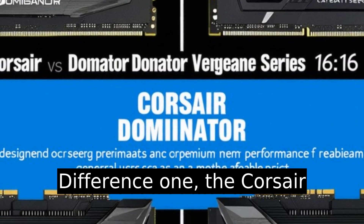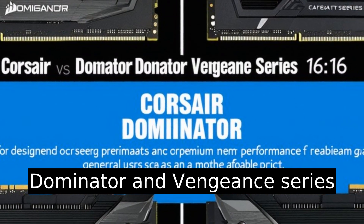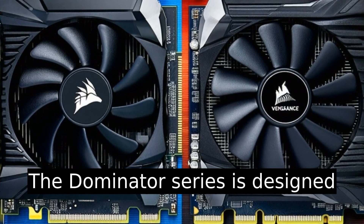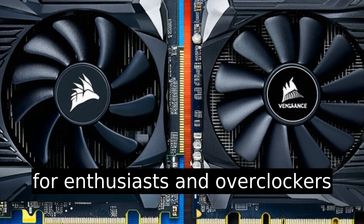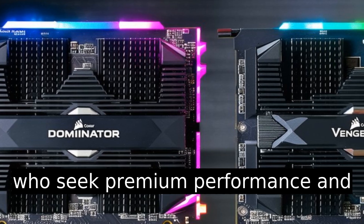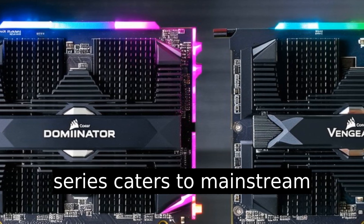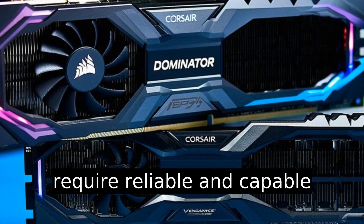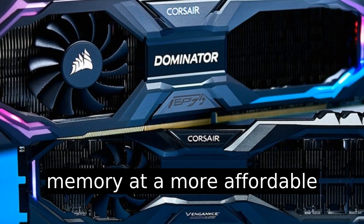Difference one: the Corsair Dominator and Vengeance series differ in their target market. The Dominator series is designed for enthusiasts and overclockers who seek premium performance and features, while the Vengeance series caters to mainstream gamers and general users who require reliable and capable memory at a more affordable price point.